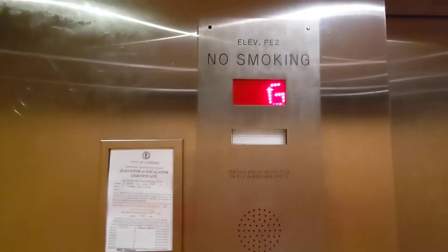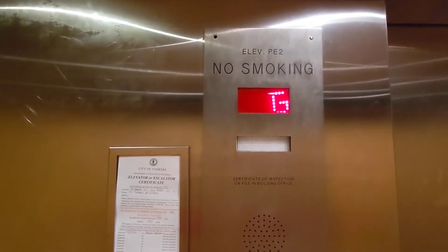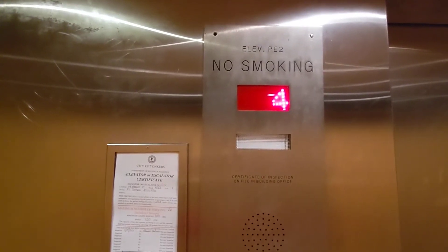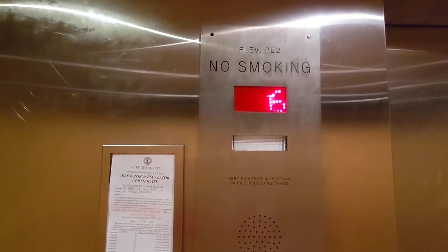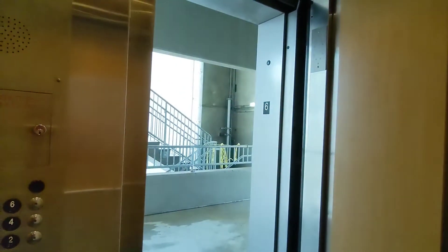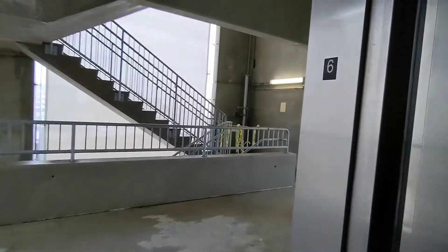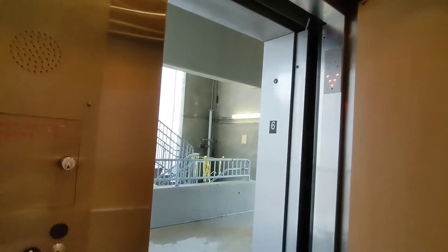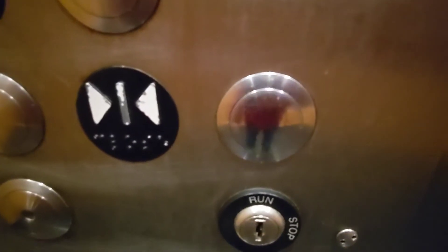The other elevator had replacement buttons. Oh look at that — looks like the only way to get downstairs is the elevator, that's weird. Door closed but it's stuck. The other elevator has different buttons. These elevators were installed with these buttons — I wonder why the other ones got replaced, which is interesting because they're vandal resistant.